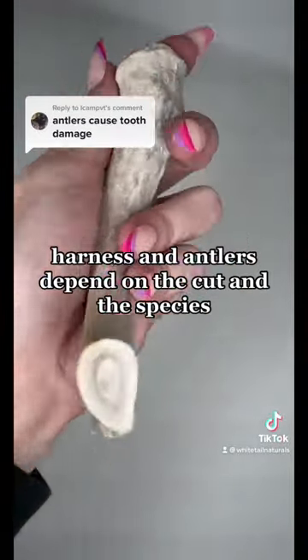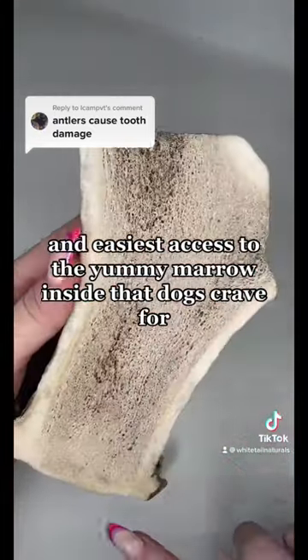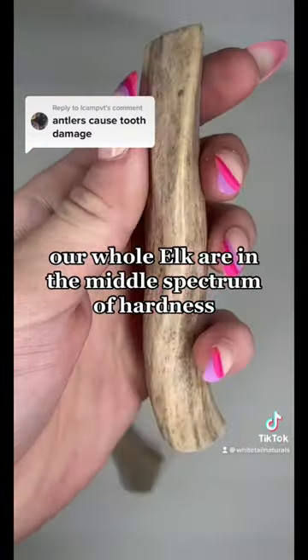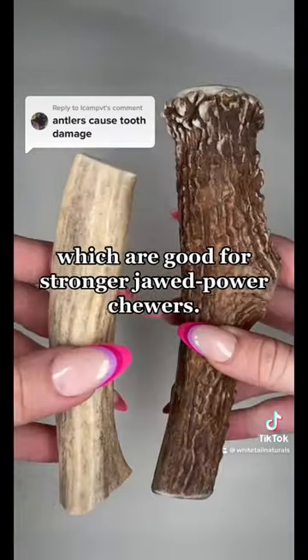Hardness in antlers depends on the cut and the species. Split cut elk antlers are the softest and provide the easiest access to the yummy marrow inside that dogs crave. Our whole elk antlers are in the middle spectrum of hardness, while whole deer antlers are harder, which are good for stronger chew power.